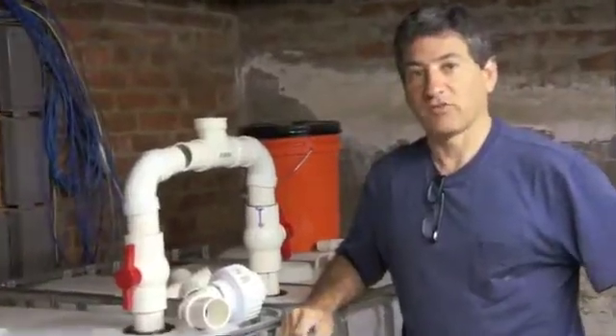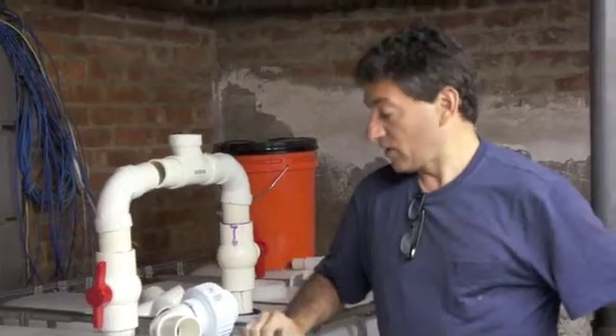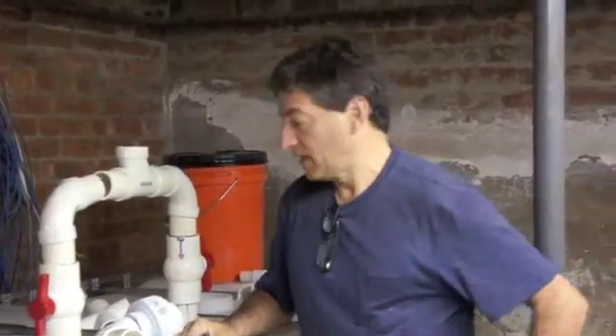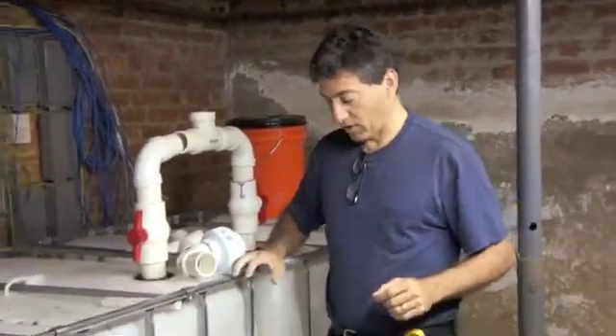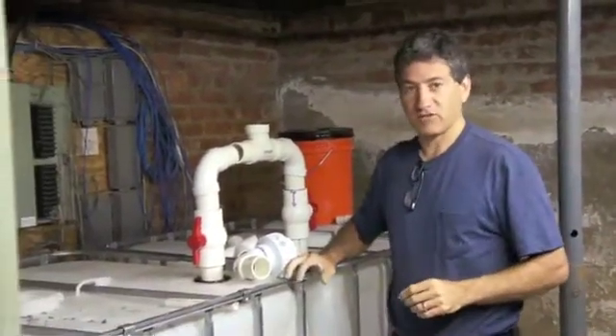Hi, I'm T.H. Culhane for SolarCities and we're up at Mud Creek Farm up near Hudson, New York, and we're building our second New York basement-based biodigester.